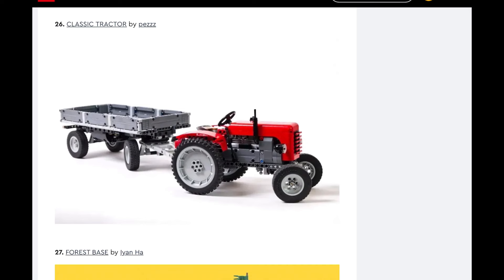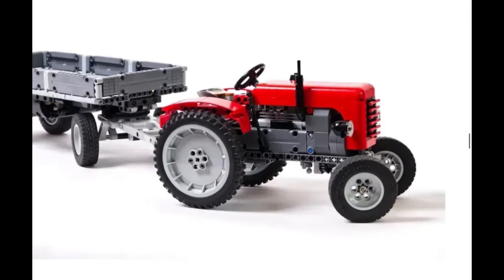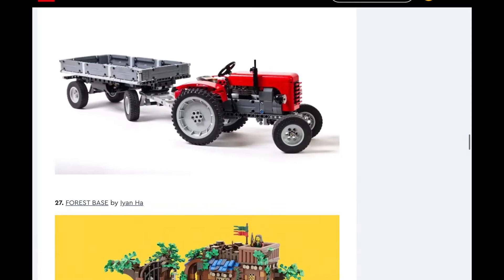Next up, the Classic Tractor. I'm going to go ahead and say no — I think it's too niche. It's a cool technique build and this build specifically is really impressive for a mock, but I'm going to go ahead and say no.